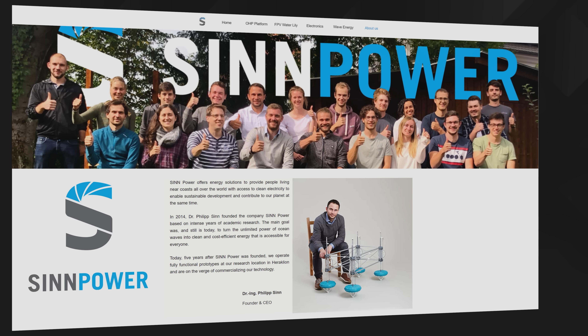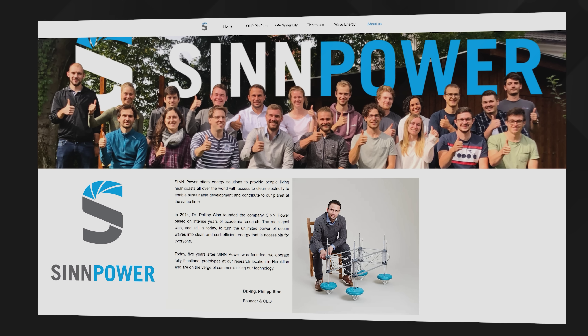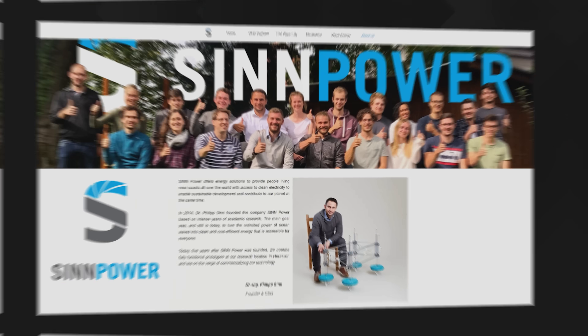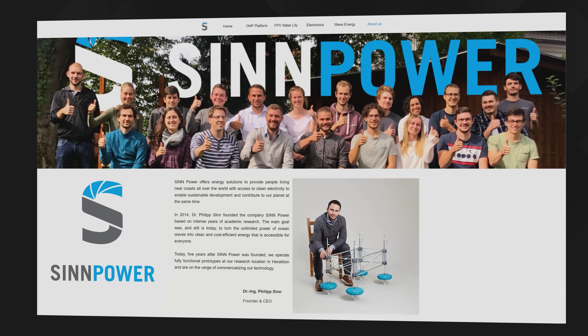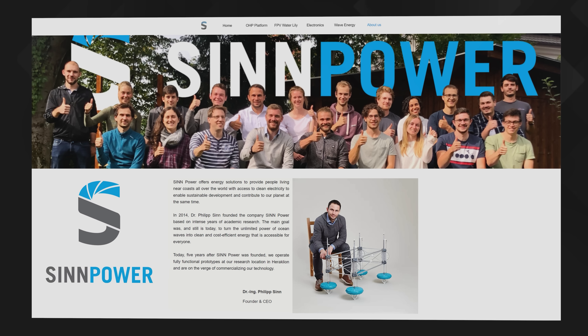That's roughly where a German outfit called Synpower has got to with their design, which they call the Offshore Hybrid Platform, or OHP — which for those of us of a certain age must definitely not be confused with the other OHP we might remember from yesteryear, the overhead projector. They definitely wouldn't work so well offshore. This fresh-faced group of engineers and entrepreneurs, headed up by the system's inventor Dr. Philip Syn, apparently have an average age of just 28.